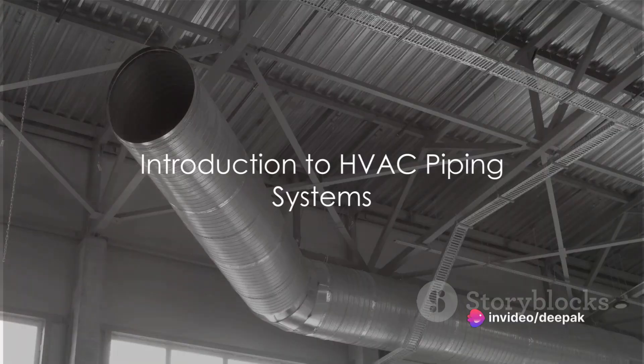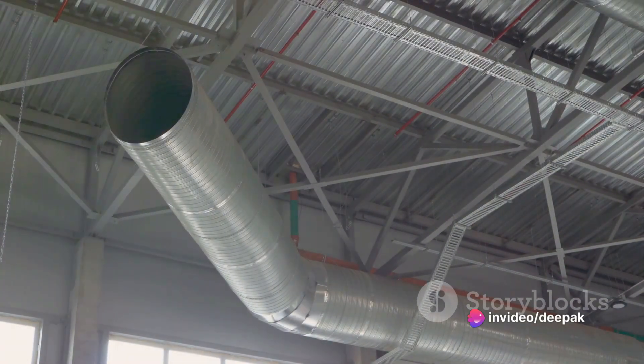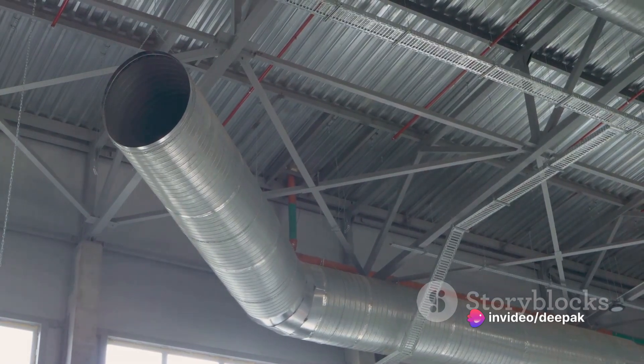Hello, friends. Welcome to Tech World Affairs. Today, we're diving into the fascinating world of HVAC piping systems.